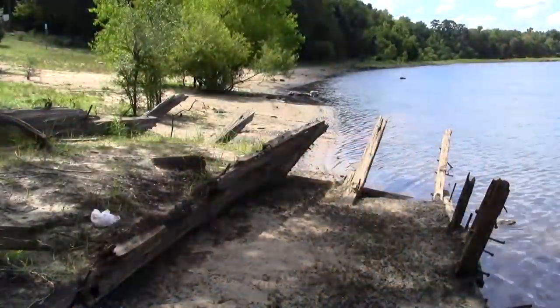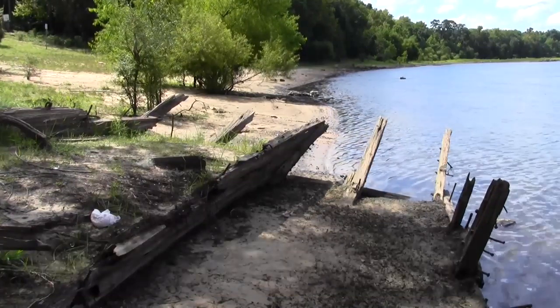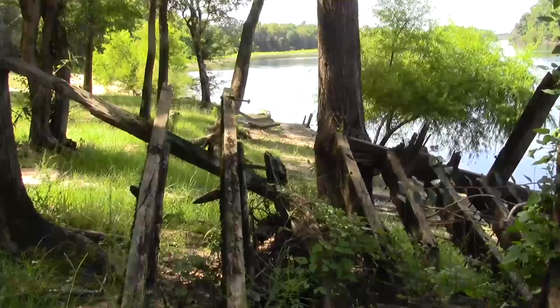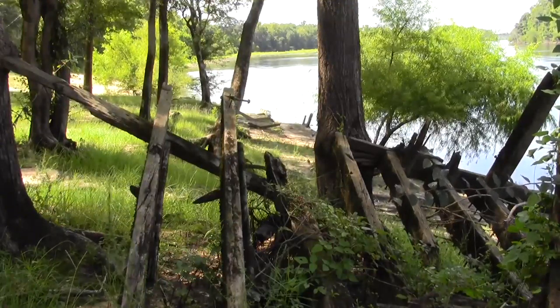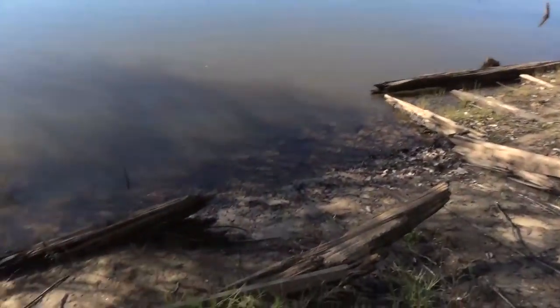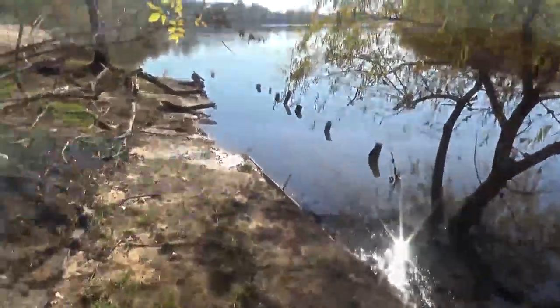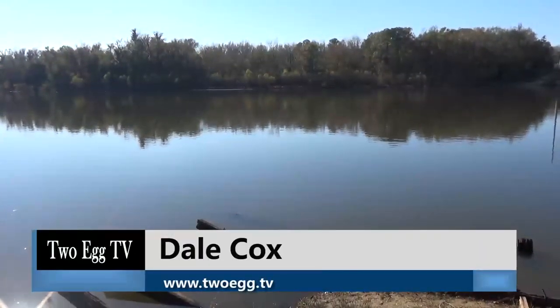The Albany is one of an impressive number of wrecks to be found along the banks of the Apalachicola River at Chattahoochee, Florida. The presence of the skeletal remains of so many paddlewheel steamers and historic wooden barges there has led researchers to dub the area Florida's inland graveyard of ships. At Chattahoochee, Florida, I'm Dale Coggs for Two Egg TV.